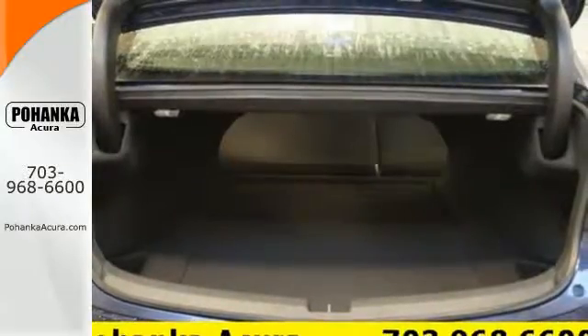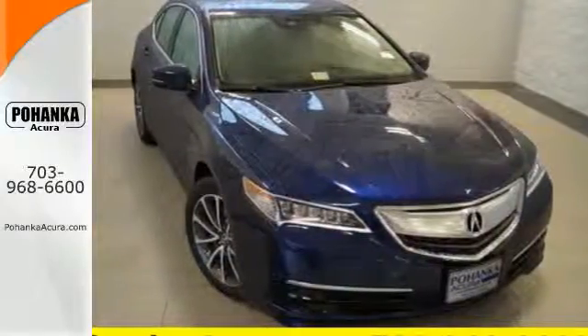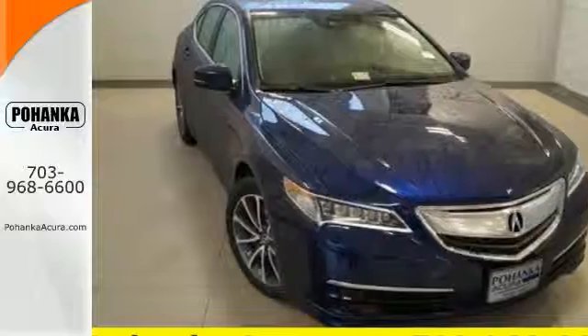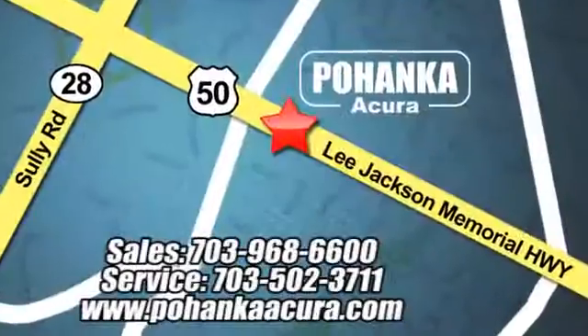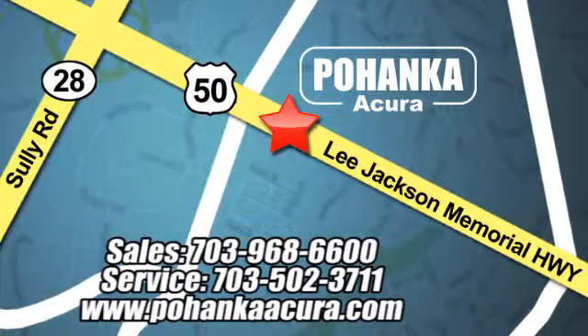Brace yourself for thrilling fun — take this handsome TLX for a test drive. Pohanka Acura is a great place to buy a car. We're conveniently located at 13911 Lee Jackson Memorial Highway, Route 50 in Chantilly.